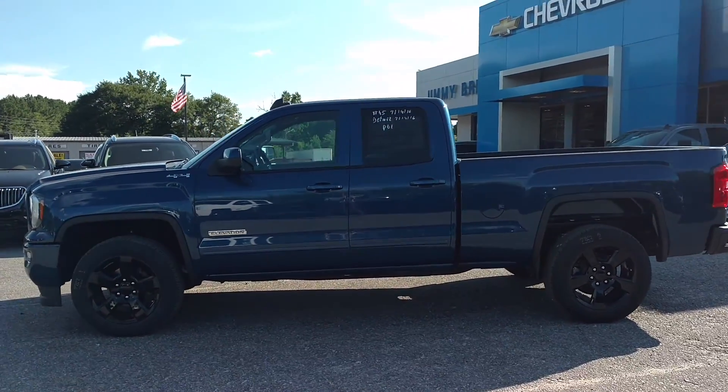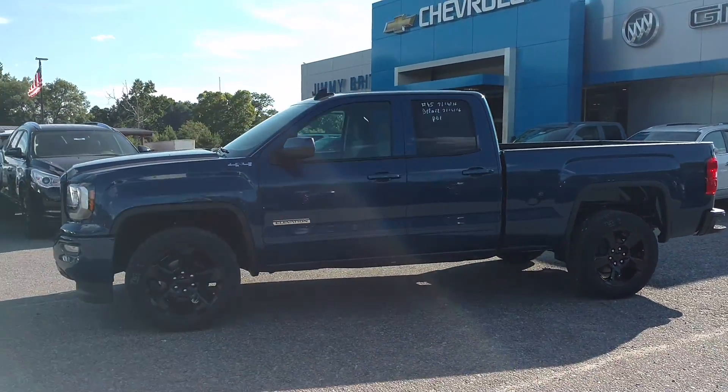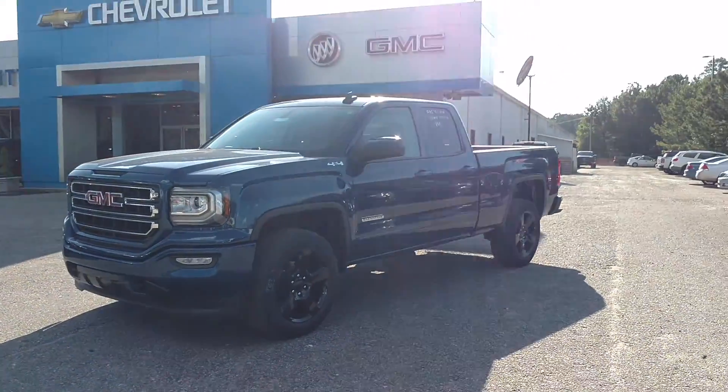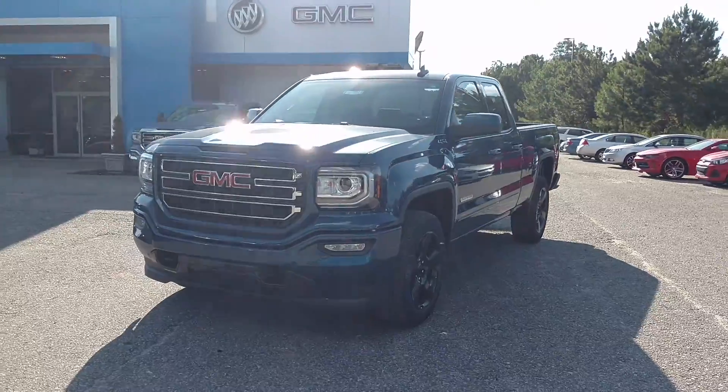Hey Rimey, how you doing? This is Jimmy up here at Jimmy Britt Chevrolet. Here's the 2016 GMC Sierra Elevation Edition that we were talking about — it finally came in.